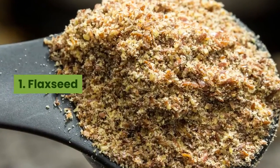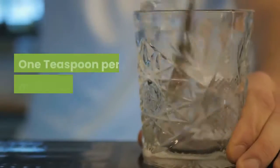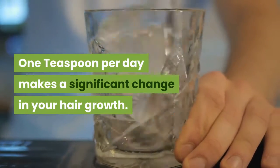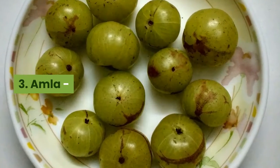One: Flaxseed — rich in omega-3 fatty acids and helps in regeneration of hair. One teaspoon per day makes a significant change in your hair growth. Two: Egg — a good source of biotin and protein, and helps in hair growth.